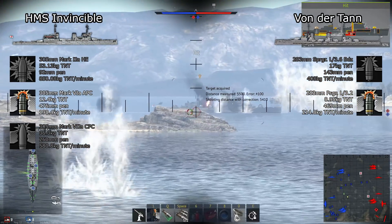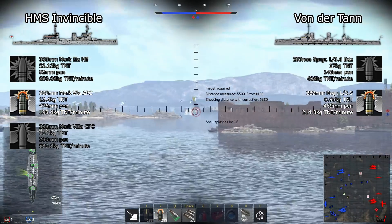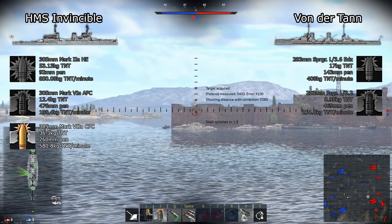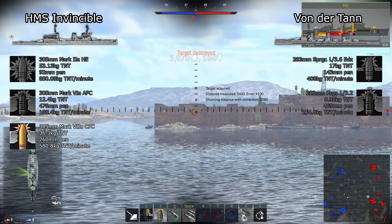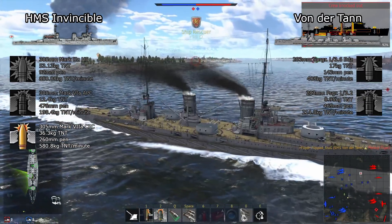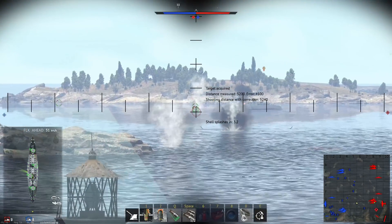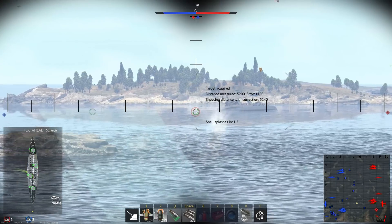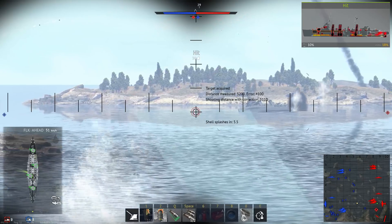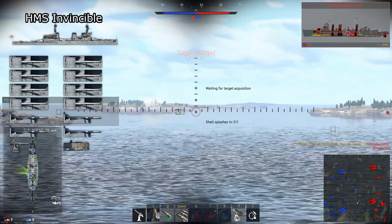The faster fire rate of Von der Tann makes it much easier to hit ammo racks overall, making it better at hitting the vital internals of large ships. Invincible has an SAP shell while Von der Tann doesn't, giving it a large advantage against cruisers and some battlecruisers, but it can't penetrate Von der Tann's main armor belt outside of point-blank, giving it no advantage in a 1v1. Overall, Von der Tann has the advantage in primary firepower. The faster fire rate closes the per-shell damage gap, and both have very powerful shells regardless, with Von der Tann being better against armored targets.